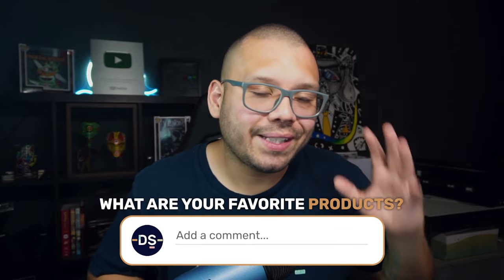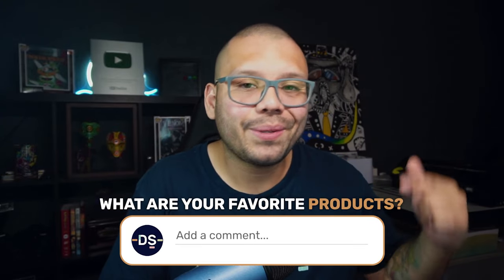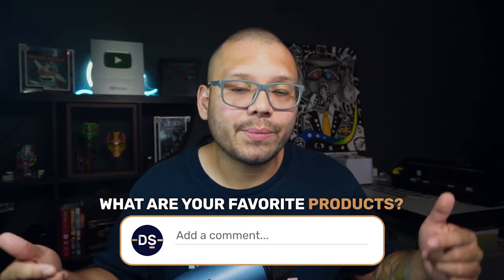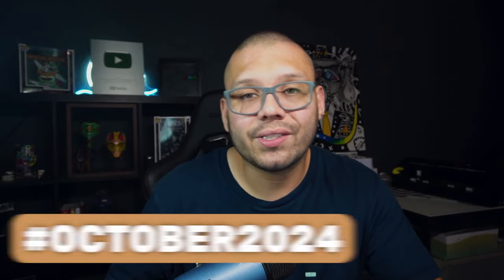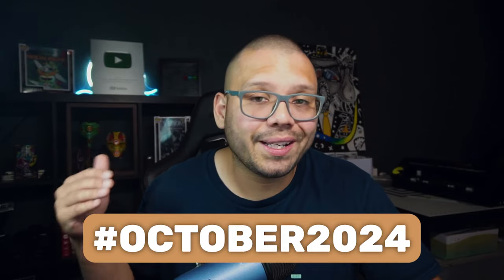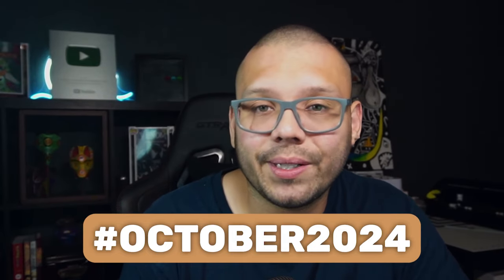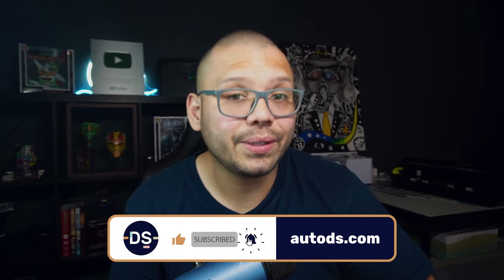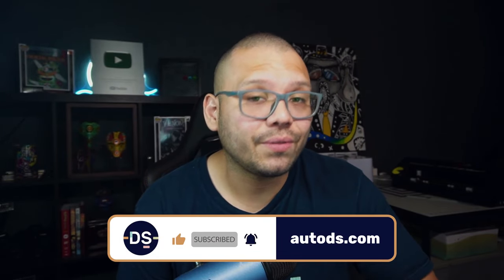And with that, we have reached the end of the top products for you to dropship in the month of October 2024. Let me know what you thought about this list down in the comments below. Drop a comment with the hashtag October 2024 and let me know which one of these products was your favorite so you can gain access to the cheat sheet. Huge thank you to everyone for watching, especially if you made it all the way to the end — it truly means a lot to me. If you found this video informational and helpful, make sure you smash that like button, hit that subscribe button, and ring that little bell notification so you don't miss out on any future videos. My name is Mario with AutoDS — I'll catch you all next time.